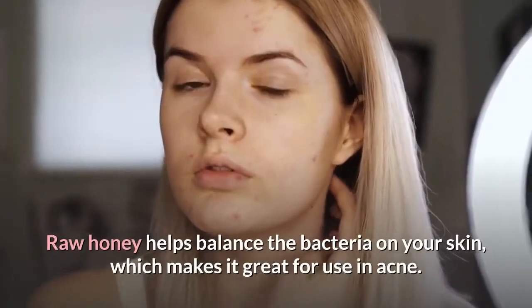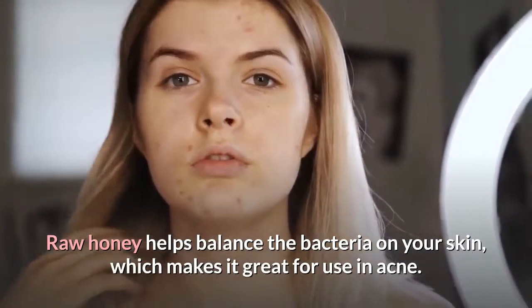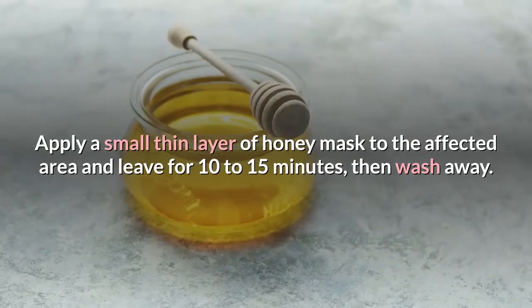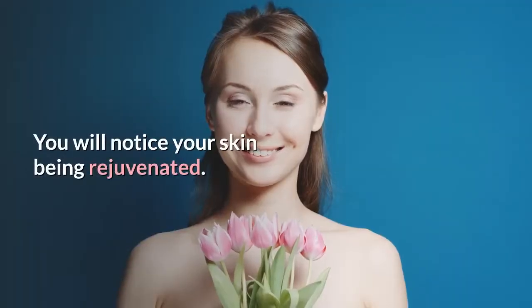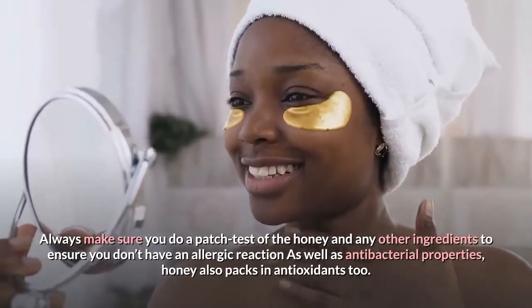Raw honey helps balance the bacteria on your skin, which makes it great for use in acne. Apply a small, thin layer of honey mask to the affected area and leave for 10 to 15 minutes, then wash away. You will notice your skin being rejuvenated.